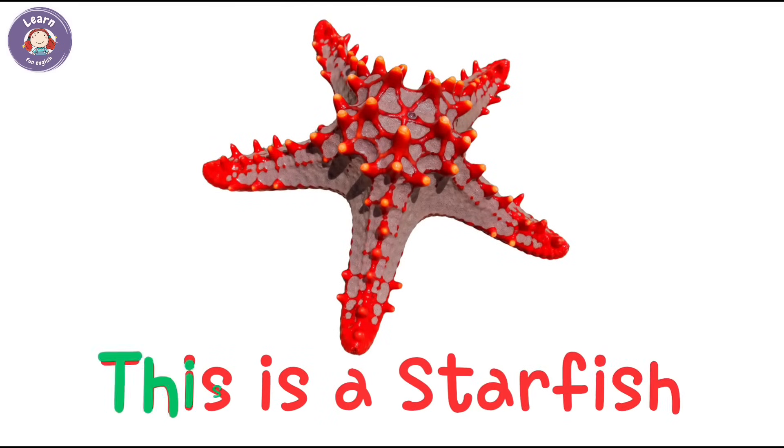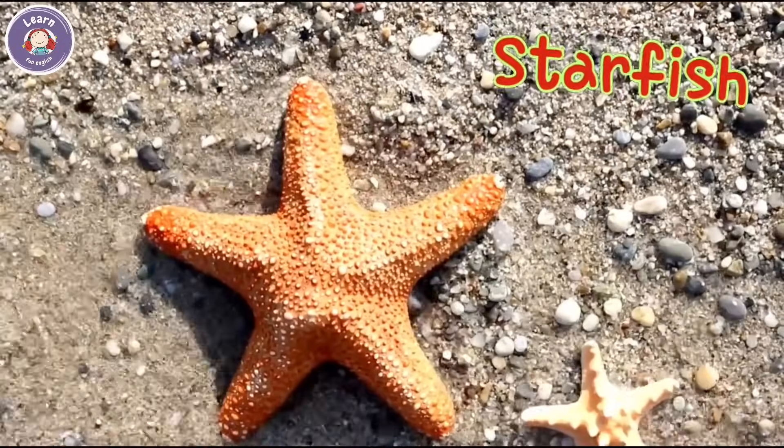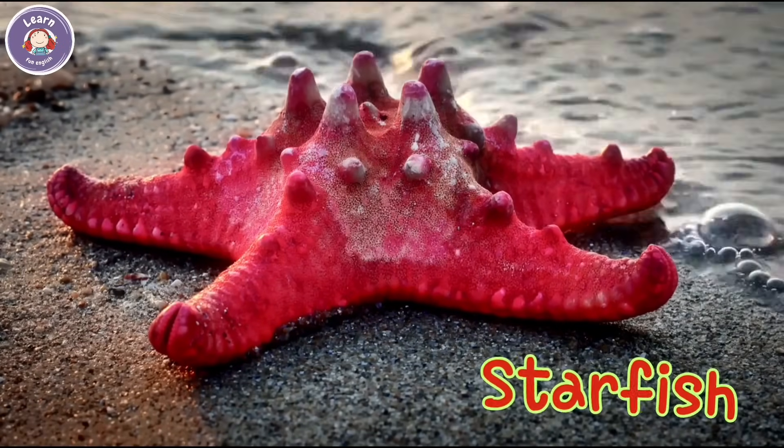This is a starfish. Starfish have five arms. It sticks to rocks and shells.